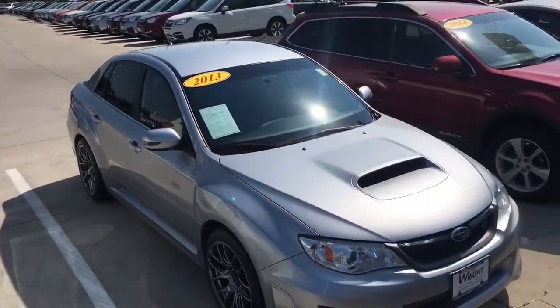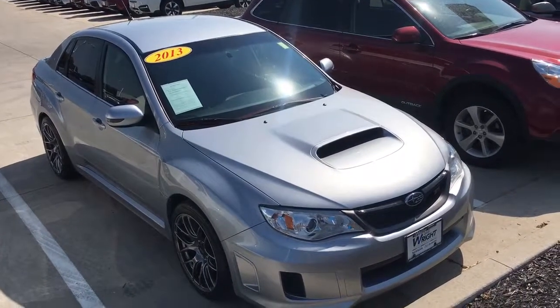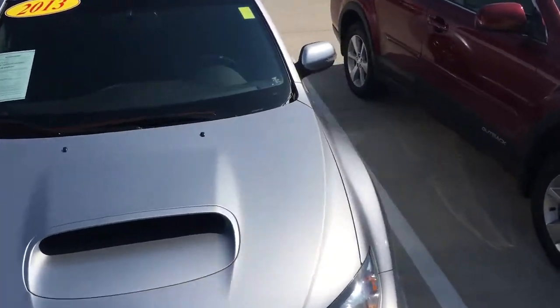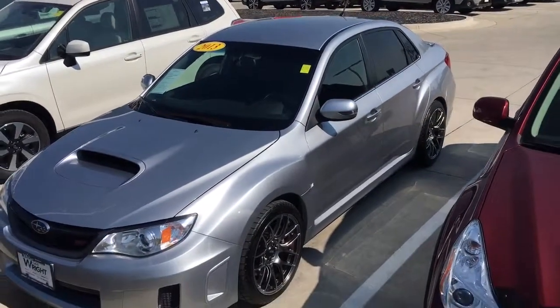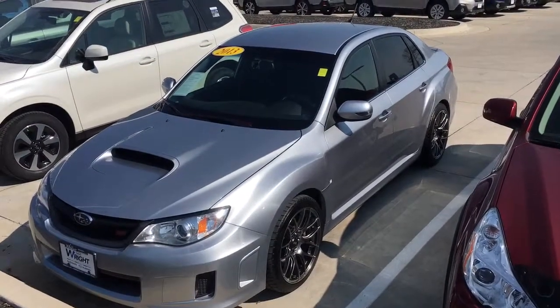Again, this is Davison with Dave Wright Nissan Subaru in Hiawatha, Iowa, showing off our 2013 Subaru WRX STI with only 44,000 miles. Give me a call at 319-393-0640. Thanks so much for watching.